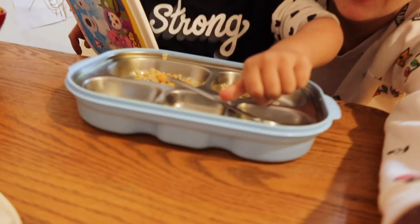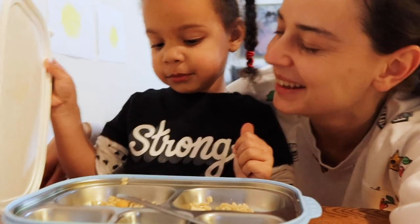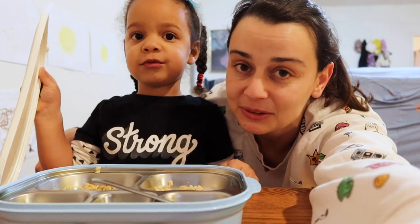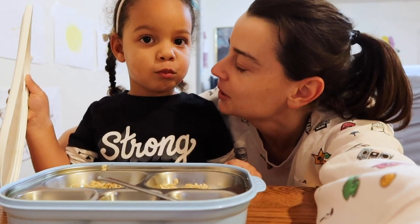We ate all our lunch! What did you like about it? Chickpeas. I'm going to use up all the leftovers from the week to make something very new and exciting for tomorrow.